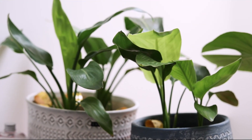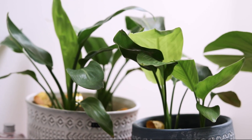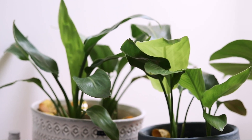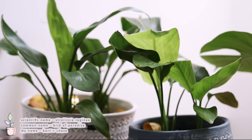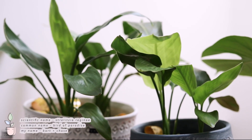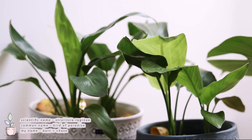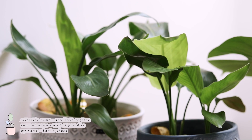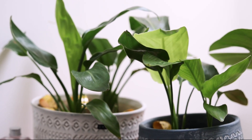Quick disclaimer: I'll probably be calling them all by their common name but I also have their scientific name listed on the board. First up I have my bird of paradise. I actually name all of my plants, so these guys are named Bart and Chase — you know, Chase, Paradise, and Bartholomew. I just felt it was very tropical.